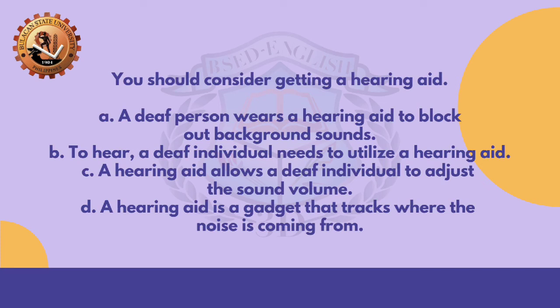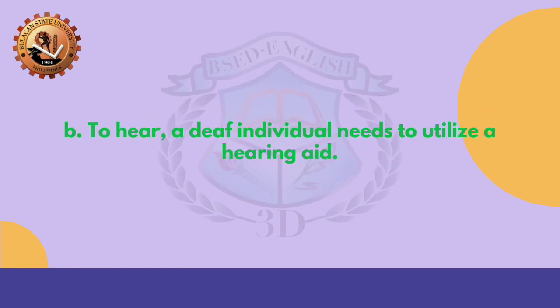Next statement: 'You should consider getting a hearing aid.' A. A deaf person wears a hearing aid to block out background sounds. B. To hear, a deaf individual needs to utilize a hearing aid. C. A hearing aid allows a deaf individual to adjust the sound volume. D. A hearing aid is a gadget that tracks where the noise is coming from. What do you think is the appropriate answer? Good job! It is letter B — to hear, a deaf individual needs to utilize a hearing aid.